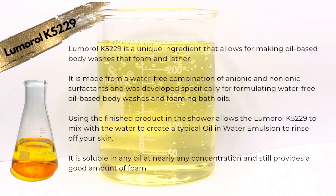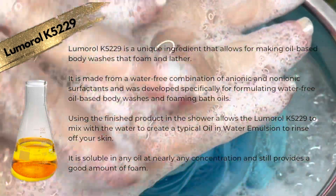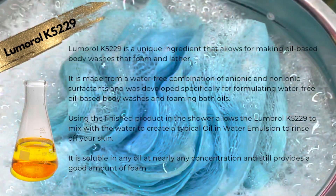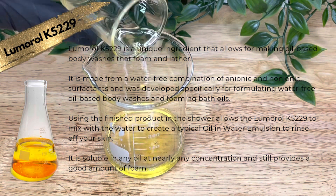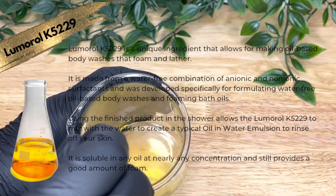It's made from a water-free combination of anionic and non-ionic surfactants, and it was developed specifically for formulating water-free oil-based body washes and foaming bath oils. Using the finished product in the shower allows the Lumerol K5229 to mix with the water to create a typical oil-in-water emulsion and to rinse off your skin.